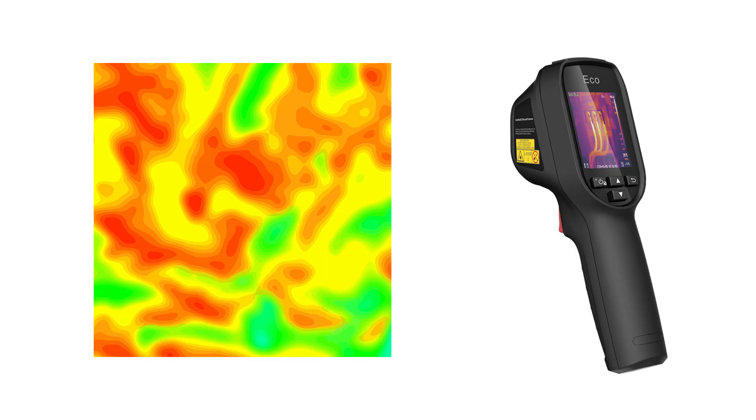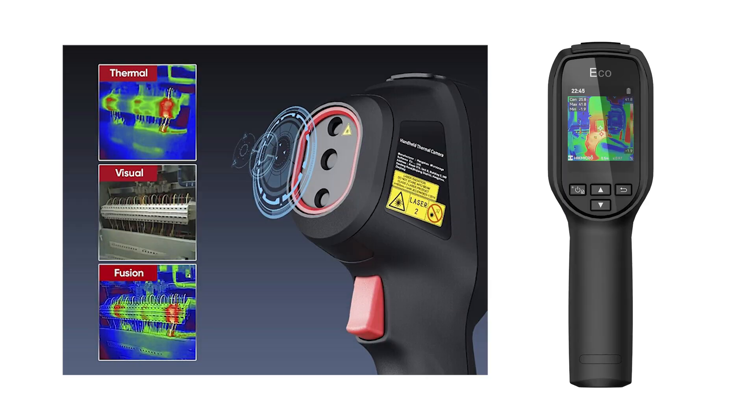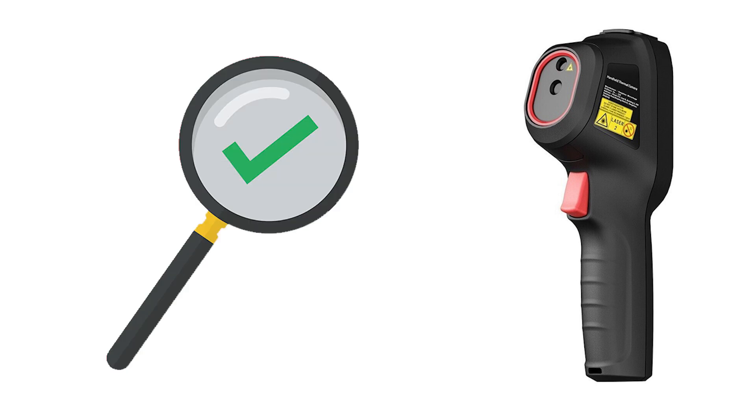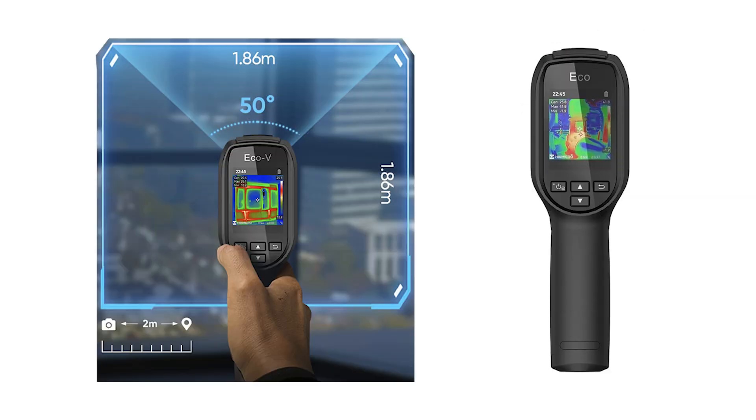Operating at a rapid 25 Hz image frequency, it captures photos with the same high resolution. The HIC MicroEco offers versatility with three image modes: thermal, visual, and fusion. The fusion mode seamlessly blends details from a 0.3MP visual camera with the IR image, enhancing clarity and detail for improved analysis. Its 50-degree wide-angle lens enables efficient scanning of large areas.